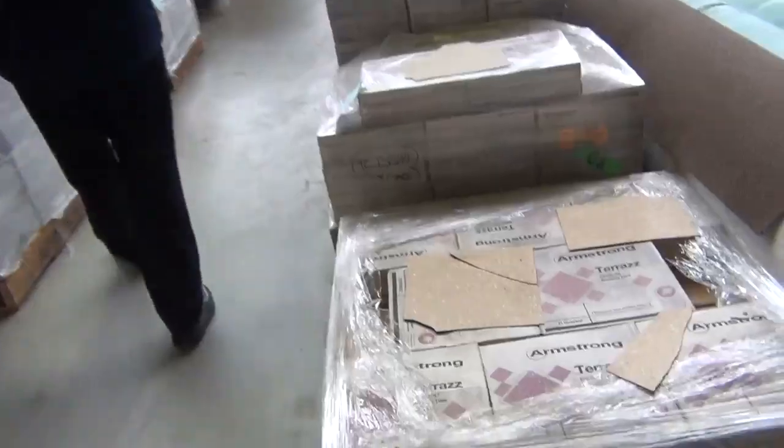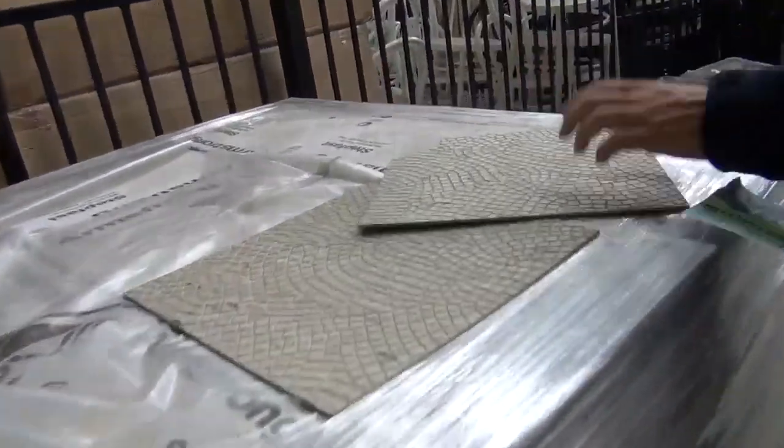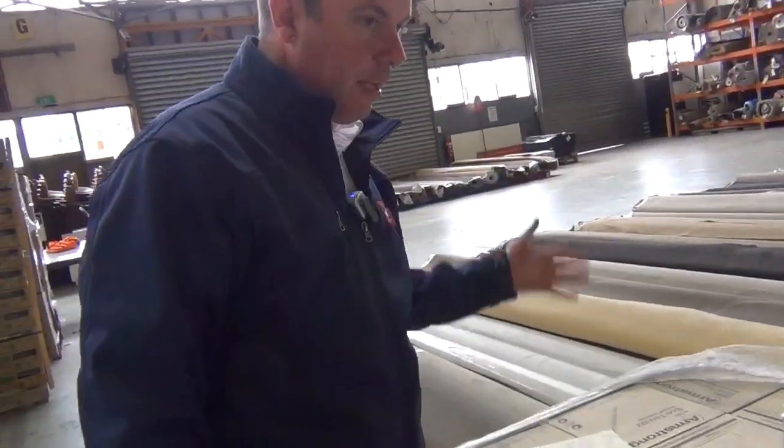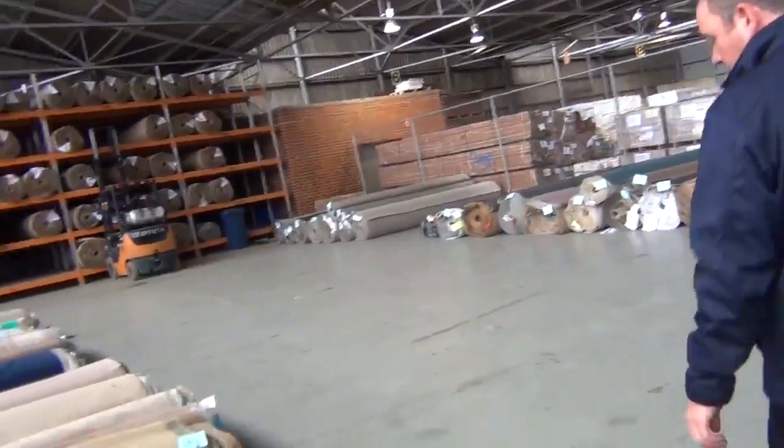Then onto the vinyl tiles — these commercial vinyl tiles are normally really expensive, at around about $30 to $40 a square metre. We've got to clear these out, so about $2 a square metre. Got some good dark colours there in the vinyl tiles, and they're all commercial extra heavy duty, so you can put them anywhere — shop, office, home, whatever you like. Really good hard wearing tiles.